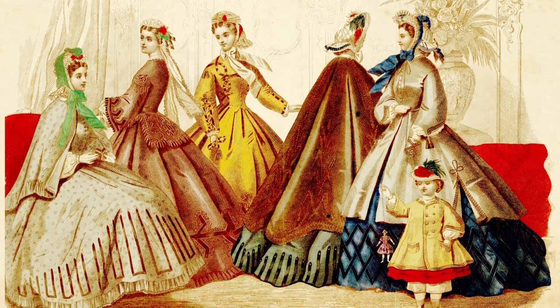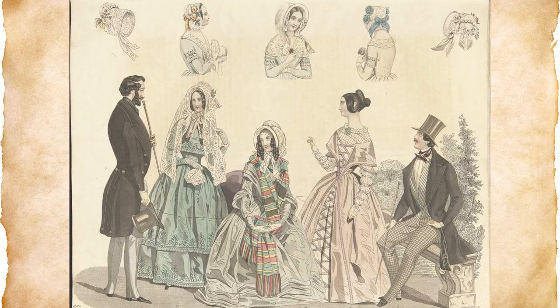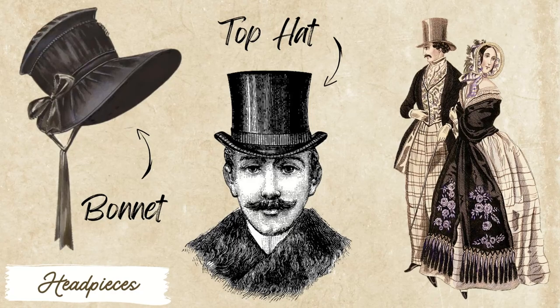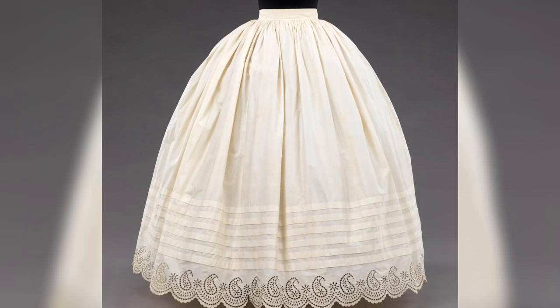Characterized by the dramatic silhouettes gothic fashion is most often associated with — corsets, extravagant headpieces such as bonnets for women and top hats for men, bustles, and petticoats were often used.